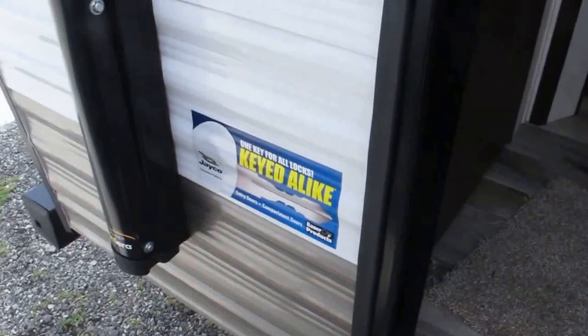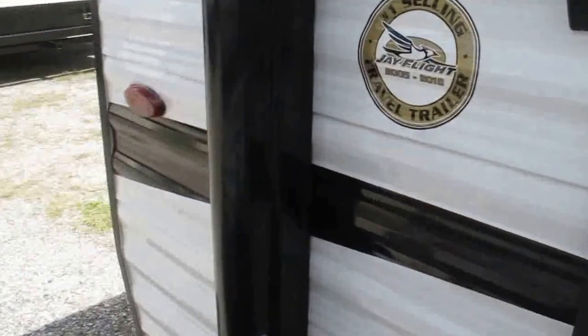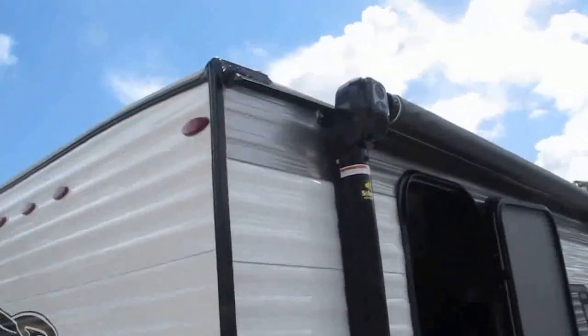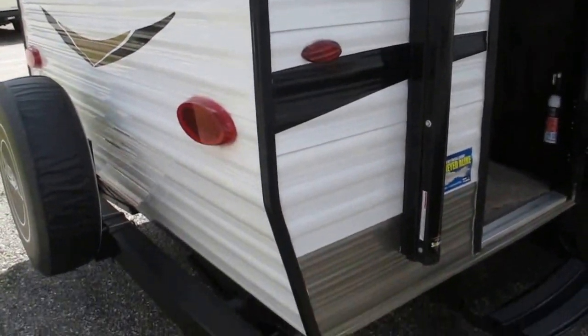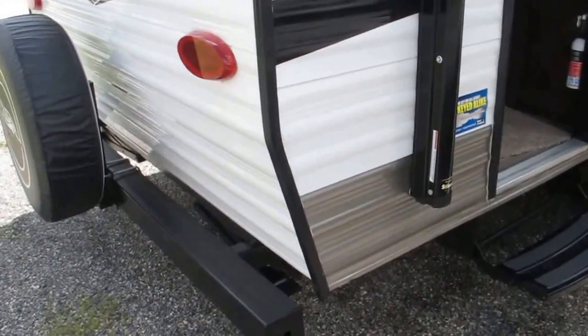It's one key fits all locks on here, so you don't have to have three or four different keys to operate the different locks. The roof is rated 4,500-pound capacity — it's called the Magnum Truss Roof System. Watch that video on the Jayco.com website and you're going to see that they really put a lot of attention to detail in the way these campers are manufactured.